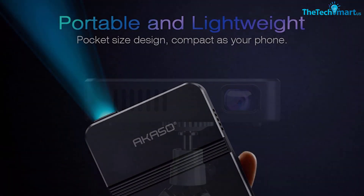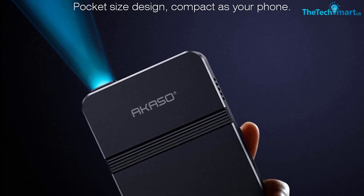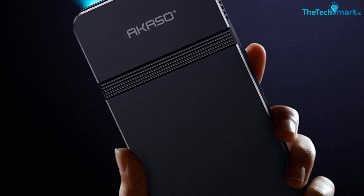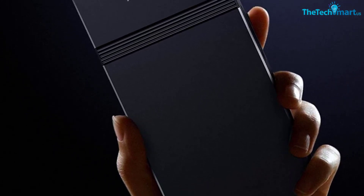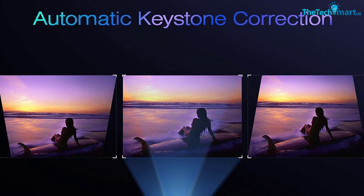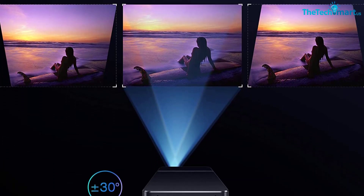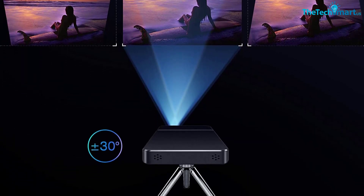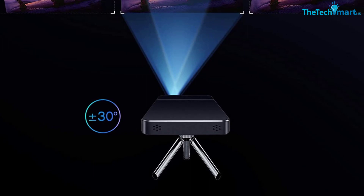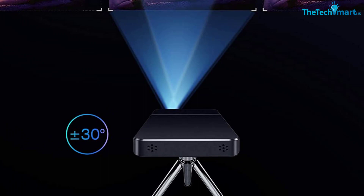Why choose the Acasso Mini Pocket-Sized DLP Projector? Before watching at a camping site, some setup is required, but it's quite easy and doesn't take long. We'd recommend charging it fully before turning it on. You can connect via Wi-Fi or a wireless hotspot. A tripod can fix the system at a specific position. You can use AirPlay, Miracast, and other third-party applications, and also connect your smartphone to it.